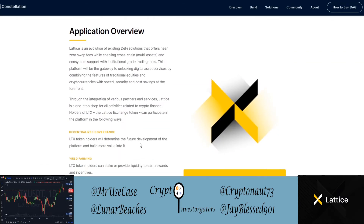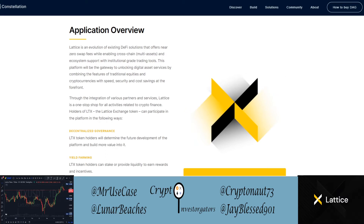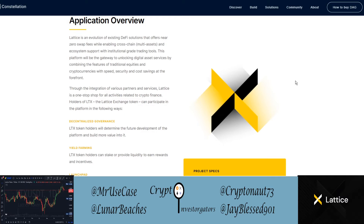Lattice Exchange makes for a smooth user experience. It's an evolution of existing DeFi solutions that offers near-zero swap fees while enabling cross-chain, multi-asset, and ecosystem support with institutional grade trading tools. People may be familiar with big DEXes like Uniswap, SushiSwap, and Trader Joe — Lattice Exchange is all about doing what they do, but seamlessly, better, and way cheaper.